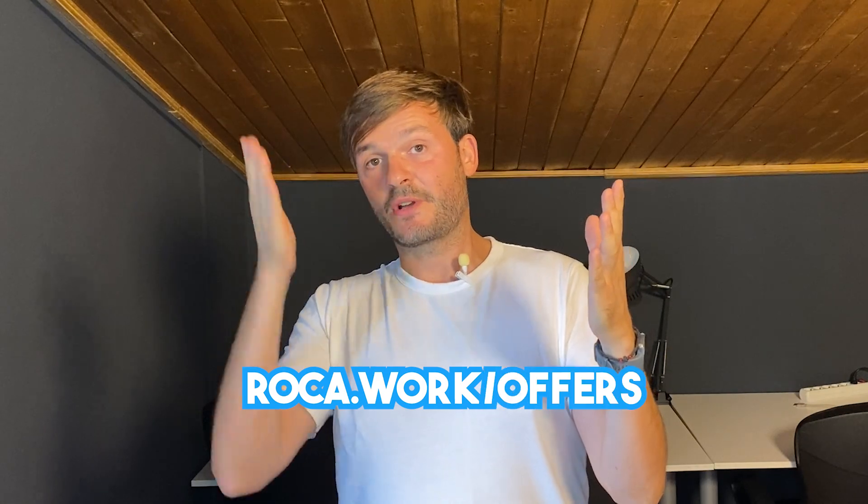We interrupt this broadcast for a word from our sponsor — and you'll never guess, it's us! If you want to use a Zendesk consultant's 10,000 hours to get the most out of your Zendesk, simplify processes, boost team productivity, and show management you made the right choice, head over to roca.work/offers. Tell us your team size and the service you need, leave your name and email, and we'll give you a ballpark. If we're a good fit, let's start optimizing your Zendesk in three phases: optimize, apply best practices, and focus on selling more.